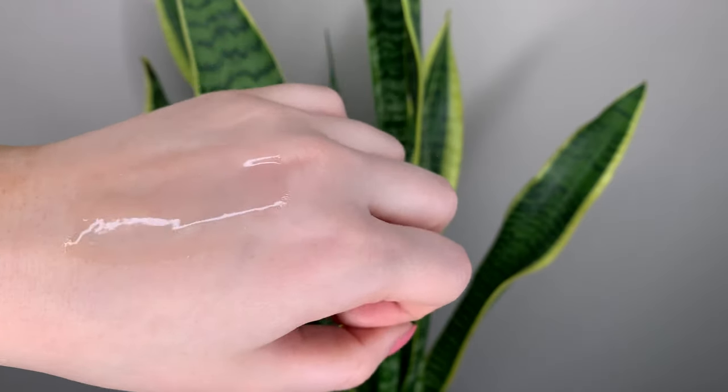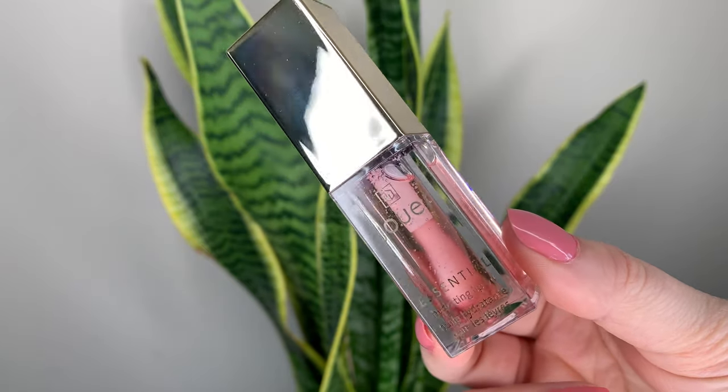It looks like a light pink in the tube but once it goes on your lips it's clear — I'm wearing it right now. The packaging looks pretty, it's got gold details, and it's a plastic bottle.